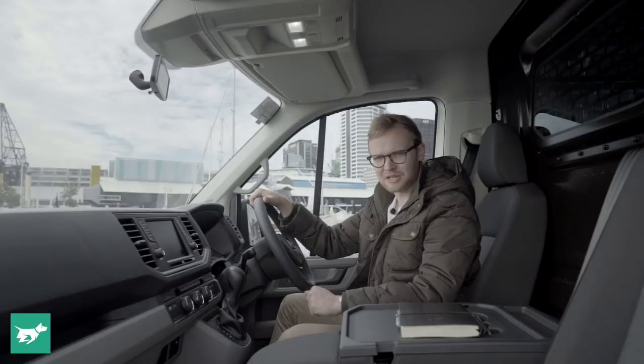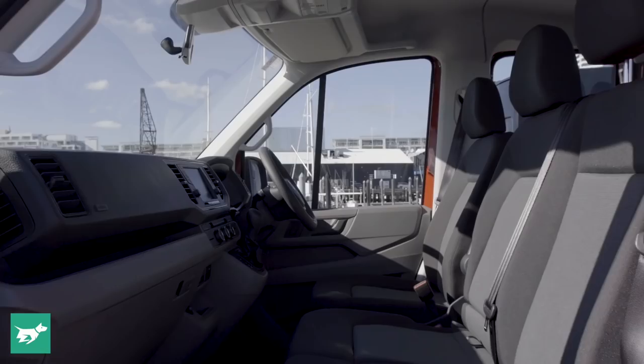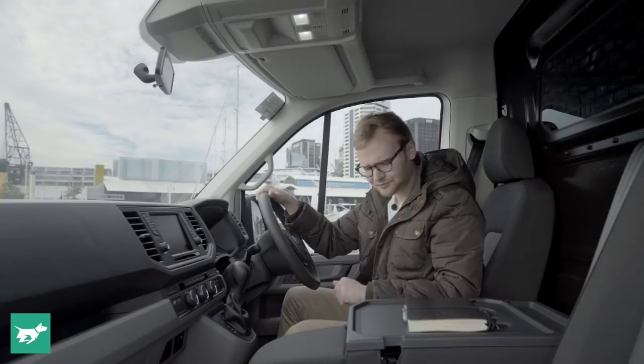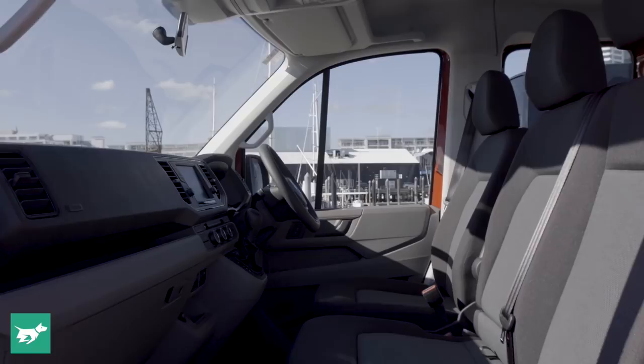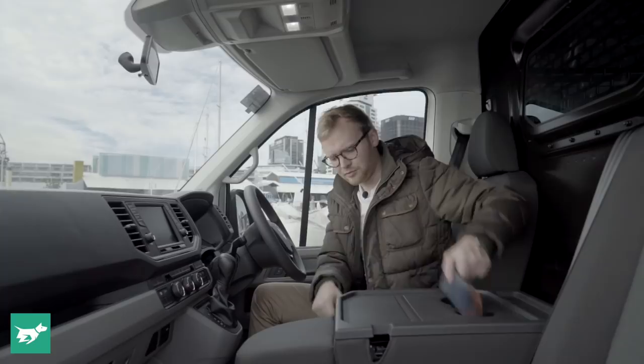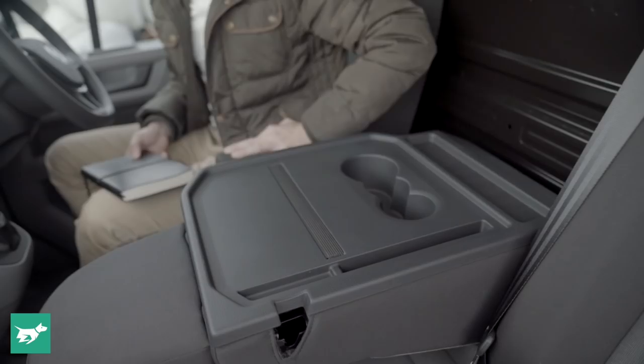The cab is really all about practicality, as you'd expect for a mobile office that Crafter drivers will pretty much spend all day in. The van and single cab chassis versions are actually three-seaters by default up front rather than two-seaters. The third seat in the center has been folded down to reveal a tray with two big cup holders and a nice bounded storage area.